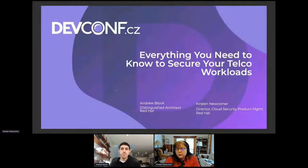I'm Kirsten Newcomer, part of the hybrid platforms product management team. I focus on security capabilities for OpenShift and also lead the Red Hat Advanced Cluster Security product management team. Andy, would you like to introduce yourself and a little bit about the topic?